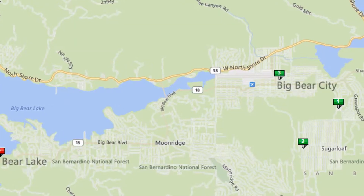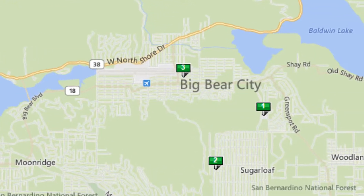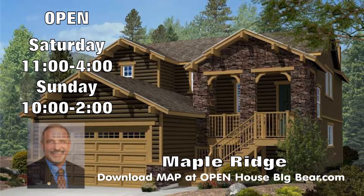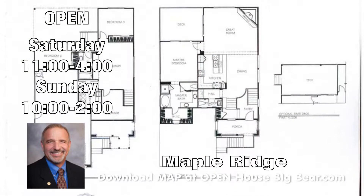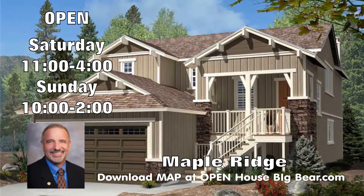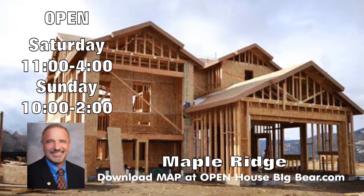We start off at the far east end of the Valley out in Sugarloaf, Hut and Maple Ridge. Brand new homes priced from the mid-threes and up. Open Saturday from 11 to 4 and Sunday from 10 to 2 by Bob and Jalala. Brand new homes — you can still pick your fixtures, your colors, your finishes. A wonderful opportunity for a brand new quality home built right here in Big Bear with some fantastic views.